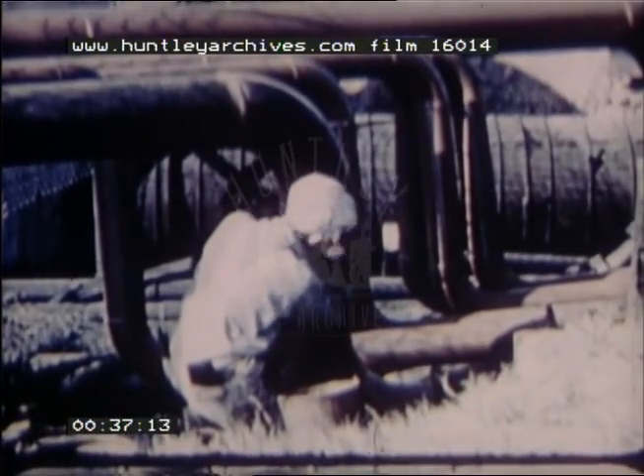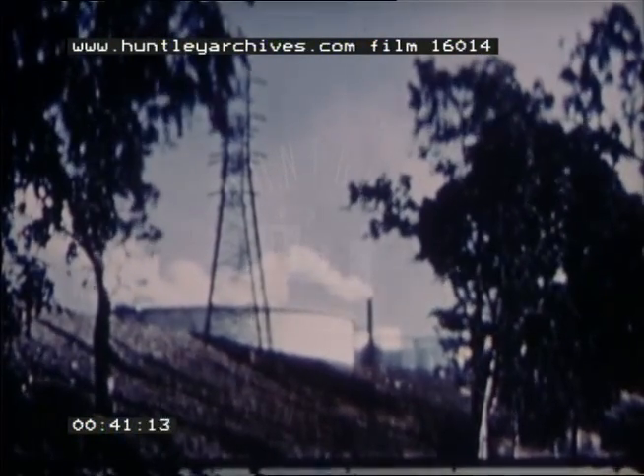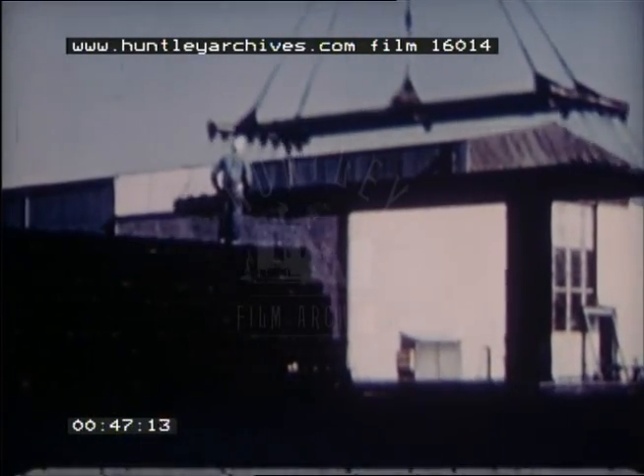For the first time in history, rich California iron ore deposits are being tapped and combined with high-quality western coal to make steel. Just 45 miles east of Los Angeles, the west coast's only integrated steel mill is bringing new industrial strength to the west.